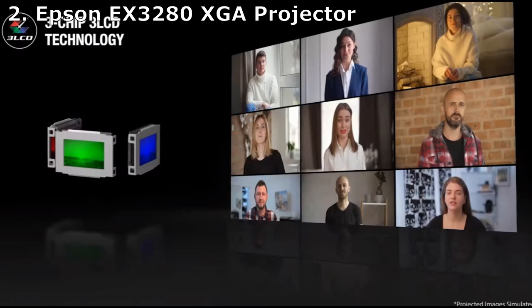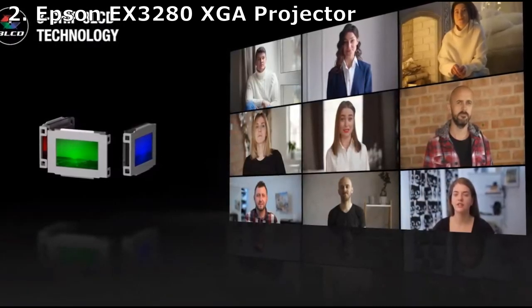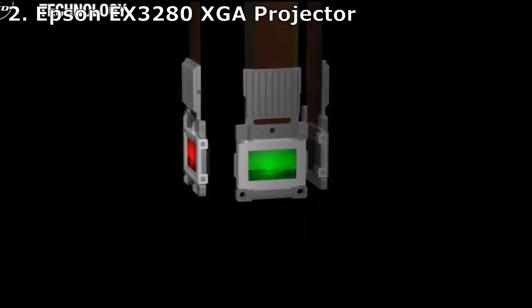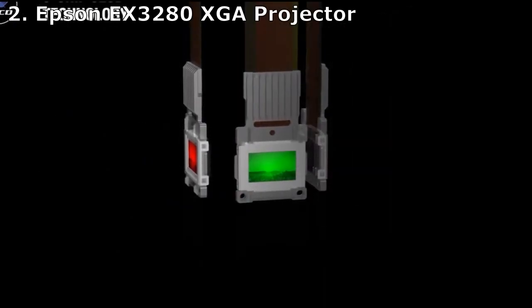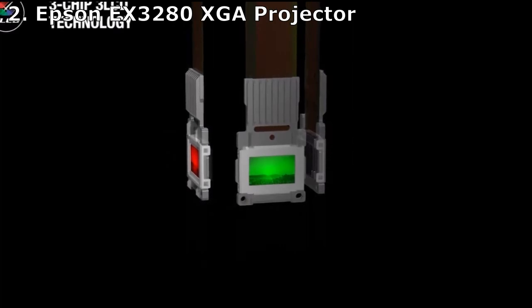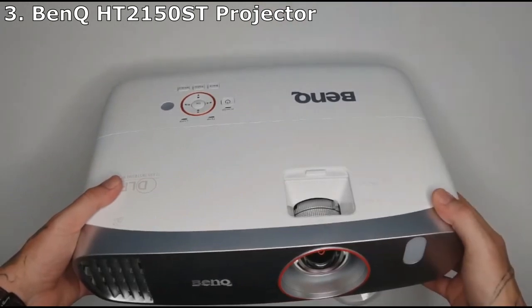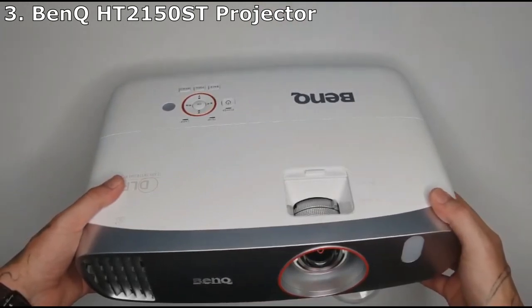3600 lumens — a good number for such a relatively cheap projector — also provide a clear picture and don't restrict your presentations to a completely dark room like other projectors in this price range. The built-in sensor that automatically corrects the image to ensure it's not distorted is also impressive.